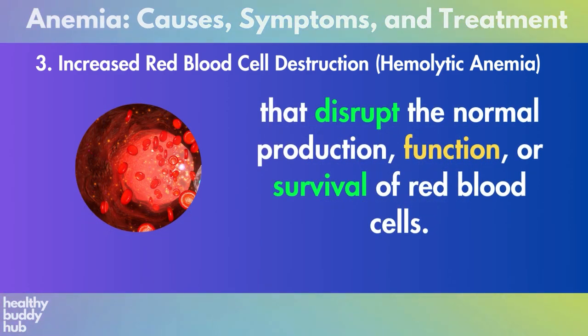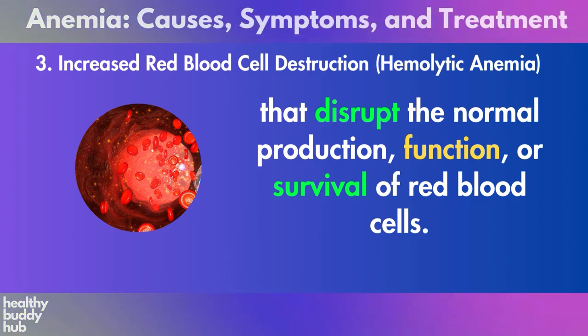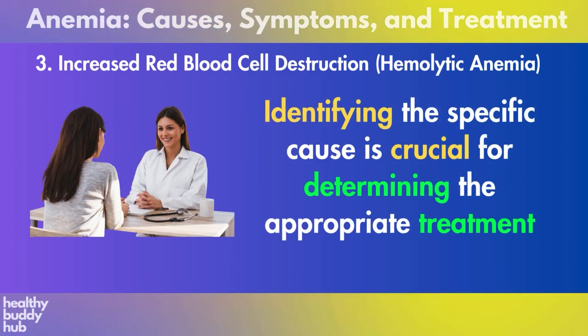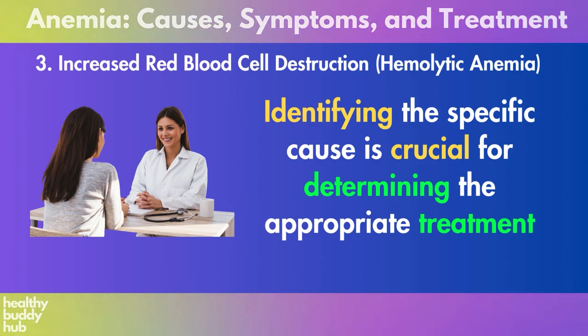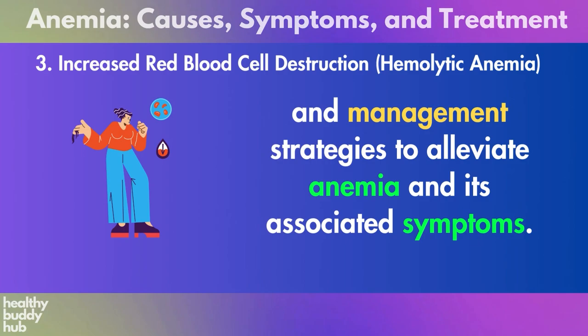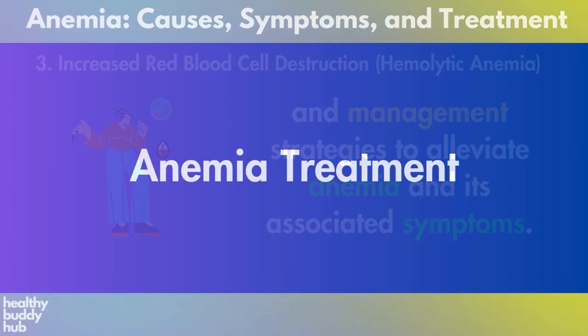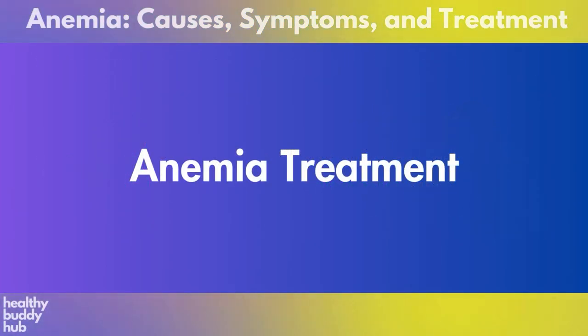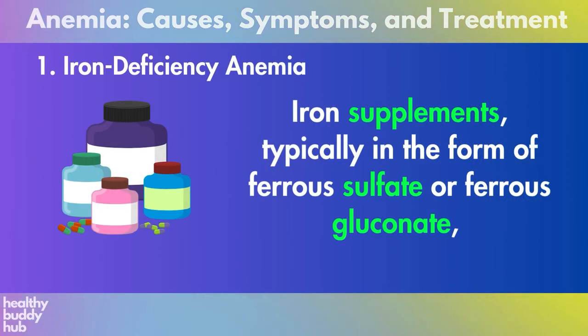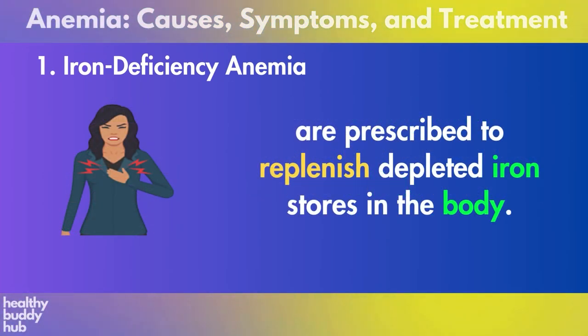Each cause of anemia involves distinct mechanisms that disrupt the normal production, function, or survival of red blood cells. Identifying the specific cause is crucial for determining the appropriate treatment and management strategies to alleviate anemia and its associated symptoms. Anemia treatment and its importance: number one, iron deficiency anemia.